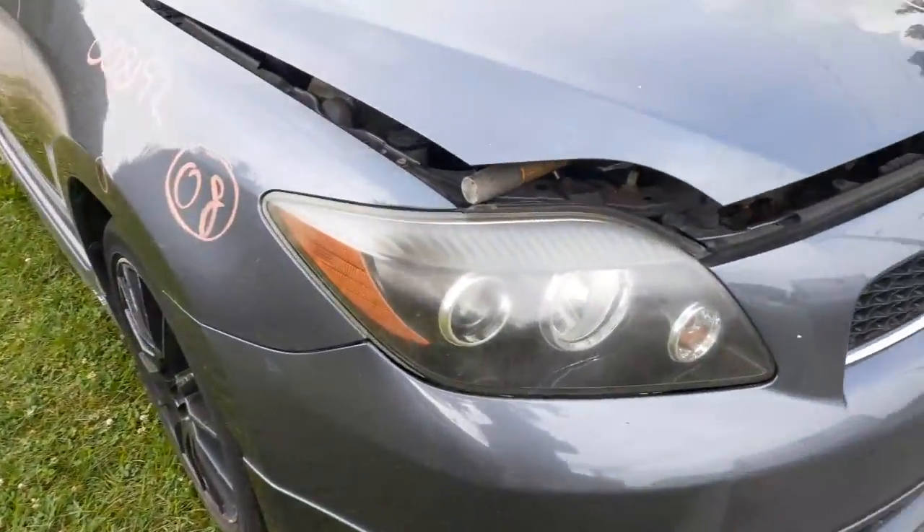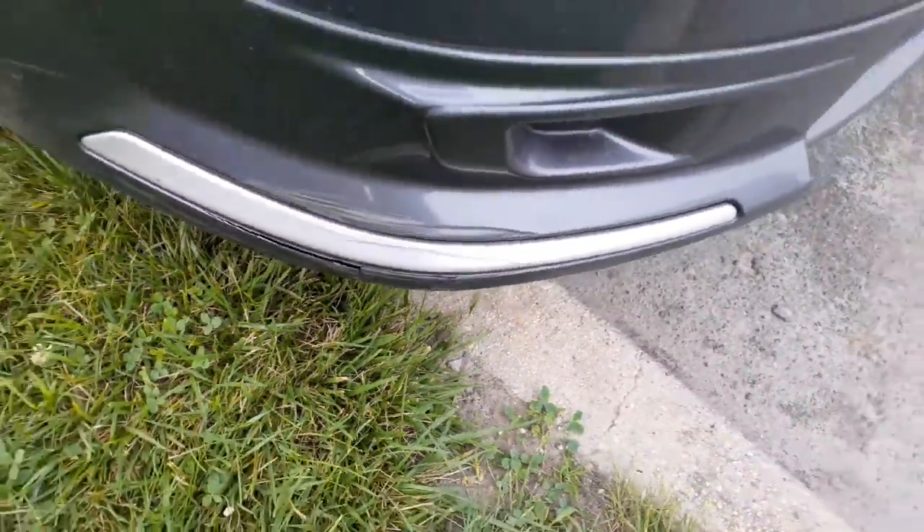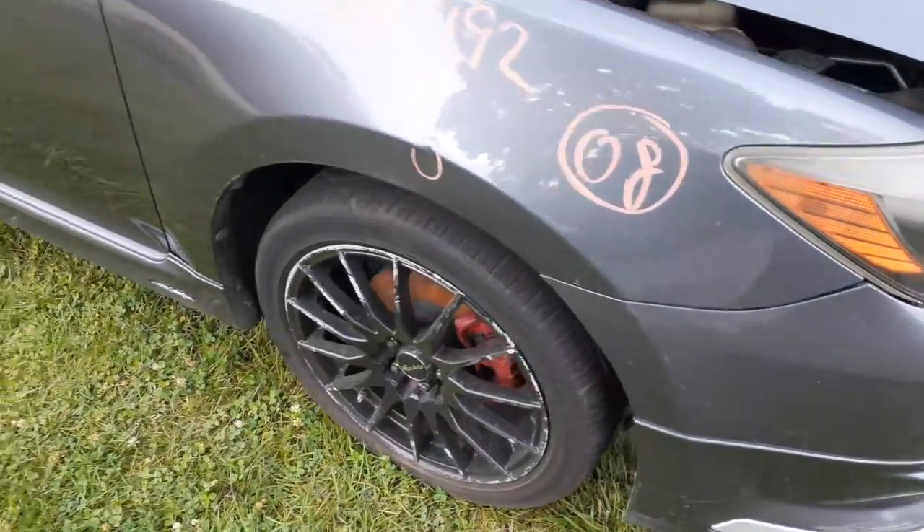The bumper — got both headlights, as you can see. The bumper has got a crack in it right there, definitely can be usable. You got a great fender with a shot in it.